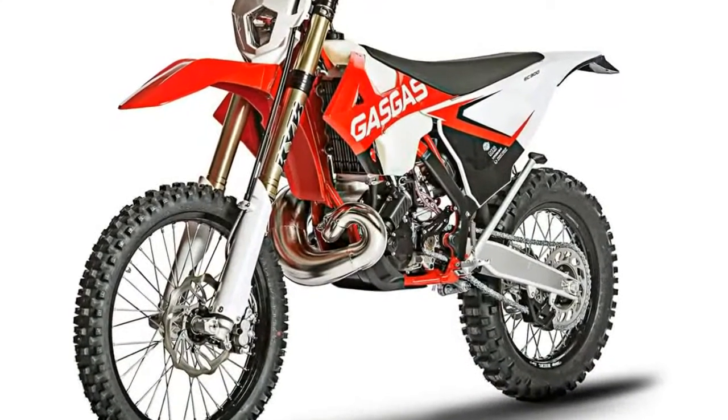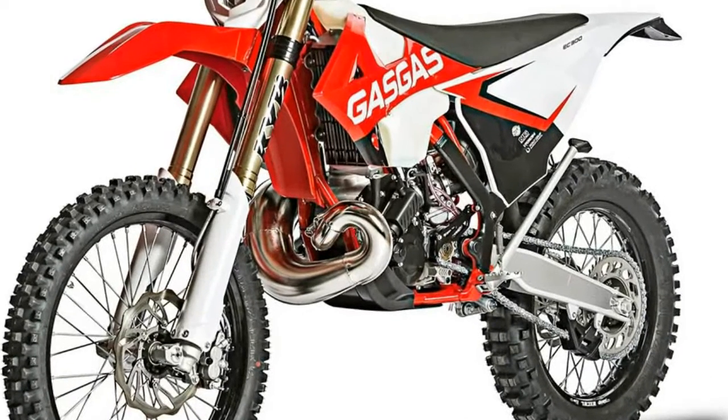2. A new cylinder head improves stock production. With the head altering the combustion chamber, the throttle response will be sharper in an effort to satisfy higher-level riders.